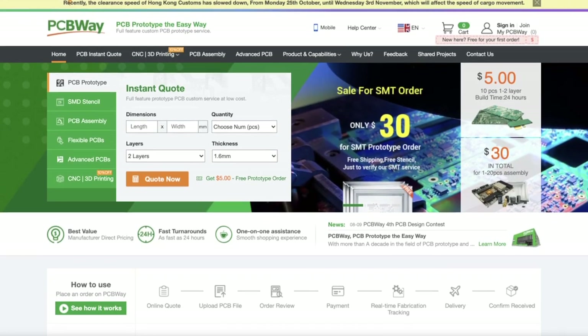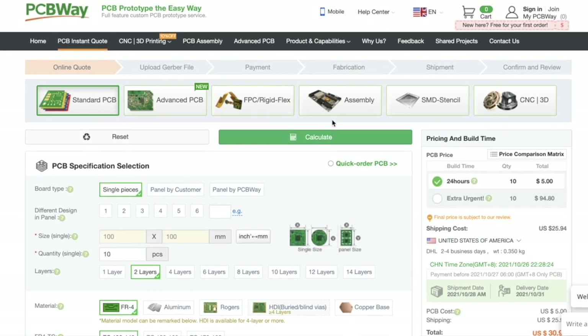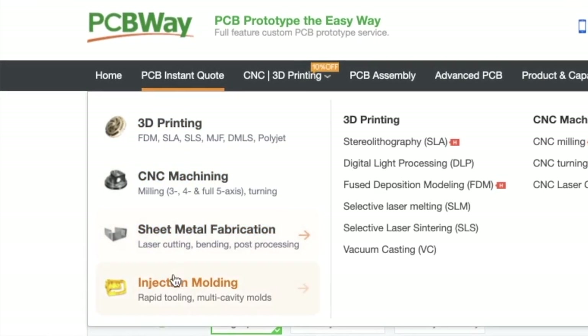This video has been sponsored by PCBway. Are you looking to up your personal projects? Well, check out PCBway because they offer all of the services you might need to step up your game. They offer 3D printing services, CNC machining, injection molding, and every single type of PCB you could possibly imagine, including flexible ones. Check out the link in the description below to PCBway and get your first order for free.